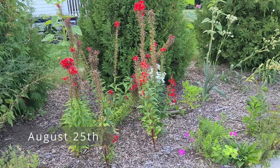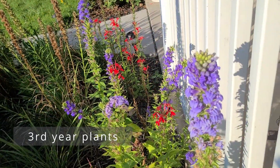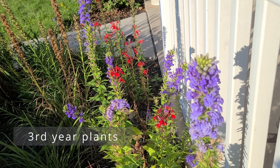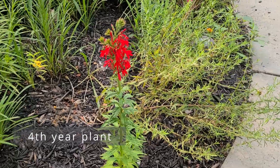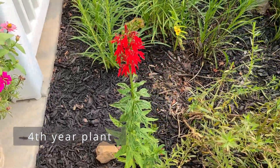There are some cultivars that exist for cardinal flower which may be much longer lived. But know that often cultivars do not attract pollinators as well as the straight native species. I'll link to an article that talks more about this below.